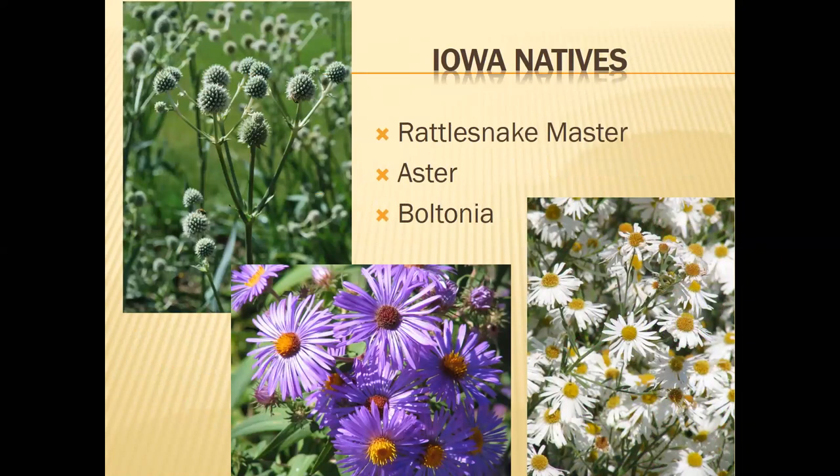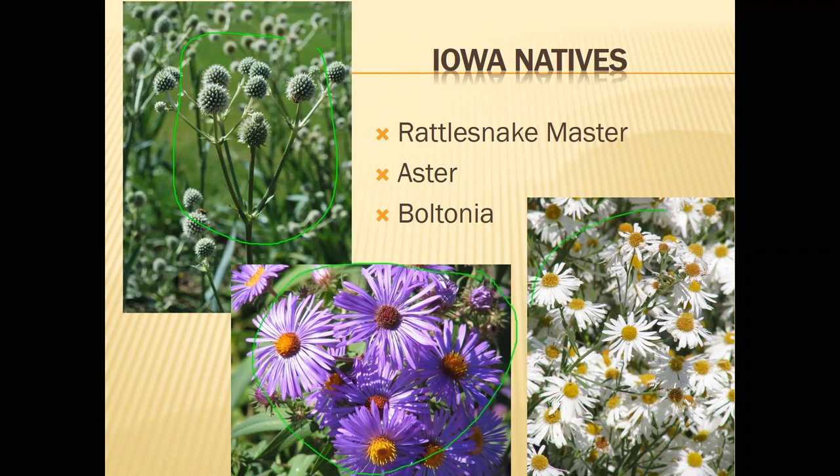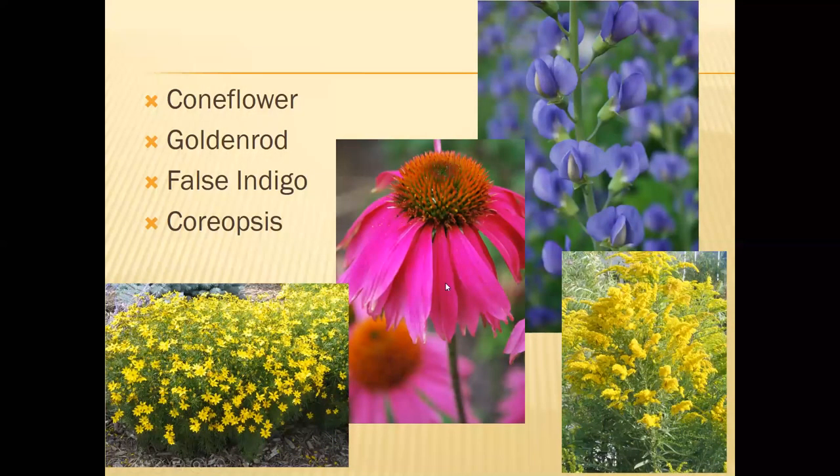Now for the native section — these are going to be our Iowa natives. We've got rattlesnake master, asters, boltonia, coneflowers, goldenrod, false indigo, and coreopsis. We're going to start off with the aster.